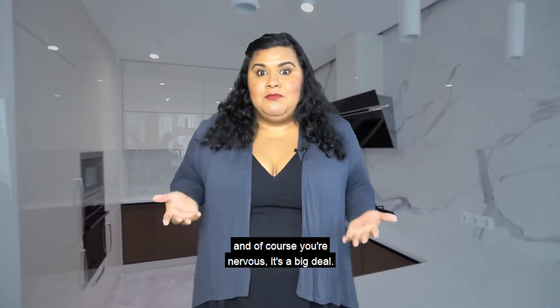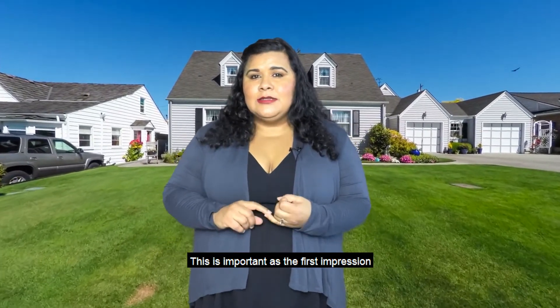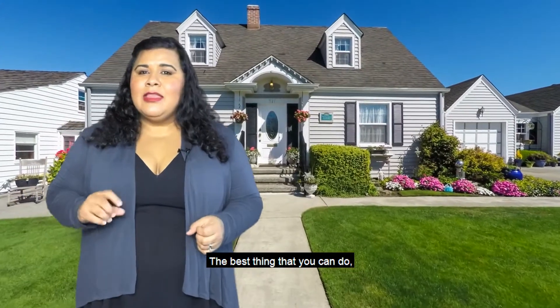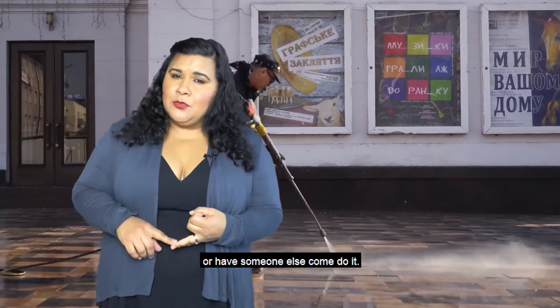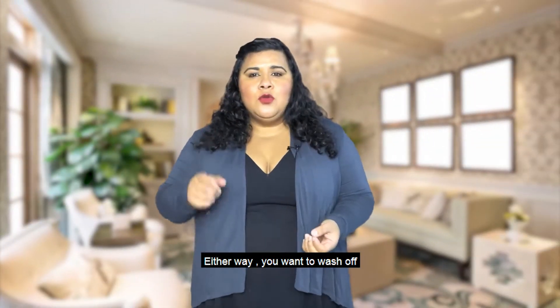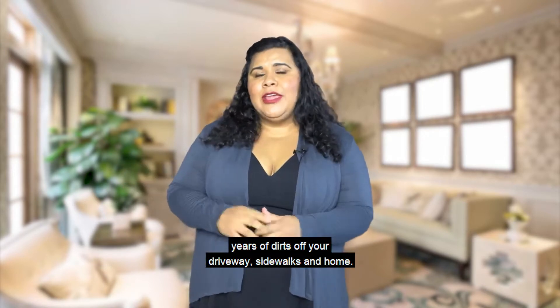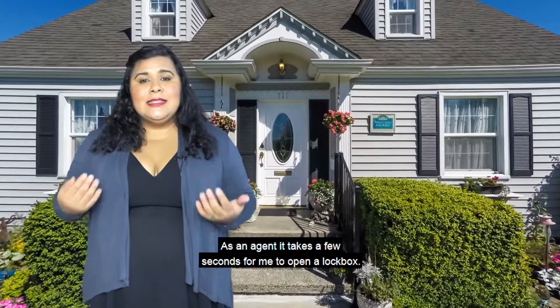Let's talk about curb appeal. This is important as it's the first impression your buyer will have when they arrive at your home. The best thing you can do is either rent a power washer or have someone come to do it. Either way, you want to wash off years of dirt from your driveway, sidewalks, and home.